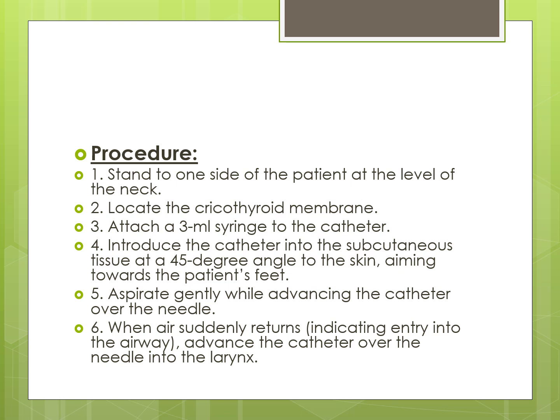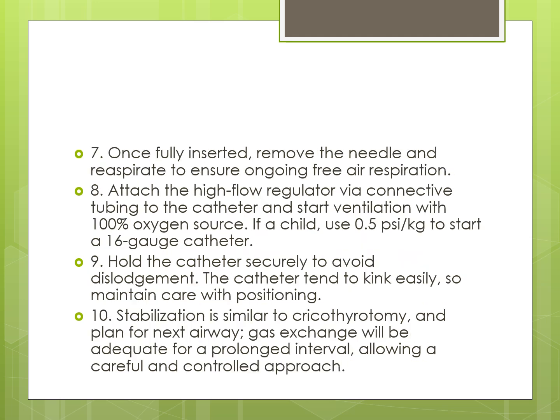Aspirate gently while advancing the catheter over the needle. When air suddenly returns, indicating entry into the airway, advance the catheter over the needle into the larynx. Once fully inserted, remove the needle and re-aspirate to confirm ongoing free air aspiration. If resistance occurs after advancement, remove the catheter and retry. Once the catheter is fully inserted, a stabilizing hand must always be present — do not leave the proximal end unsecured. Attach the high flow regulator via connecting tubing to the catheter and start ventilation with 100% oxygen. In a child, use 0.5 PSI per kg to start with a 16 gauge catheter. The jet device is attached directly to the wall unit before standard regulators or directly to the cylinder. Hold the catheter securely to avoid dislodgement, as the catheter tends to kink easily.